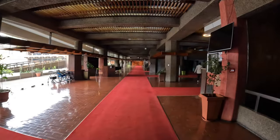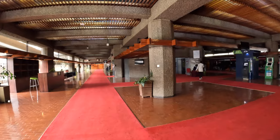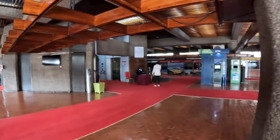So guys, this is the entrance of the KICC and I think that's where we're gonna make our payments, then check the elevators all the way to the top. Let's see how it goes.